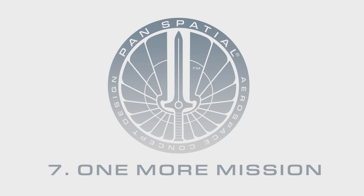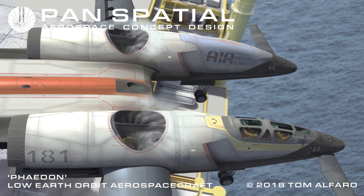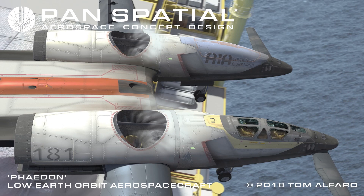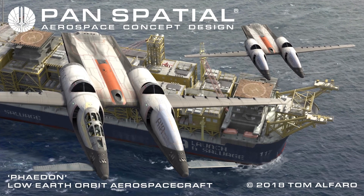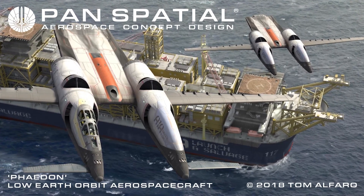One more mission. In this image, a Phaedon dual-ship mission launches from a ship-borne platform. Vertical takeoff thrust is provided by two large electrically-driven, two-stage hubless fans. During the tall launch sequence, each fan assembly pivots independently from 90 degrees vertical to zero degrees forward.